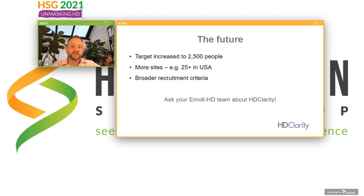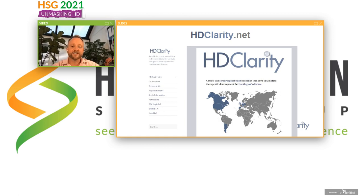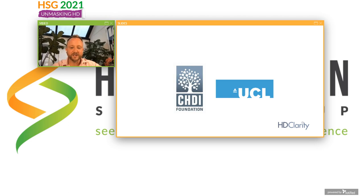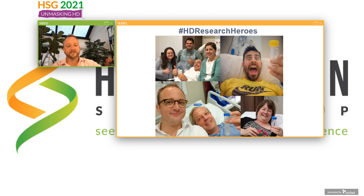In the next few years we're hoping to recruit up to two and a half thousand people, more sites, and to make it easier to get into HD Clarity. This is where you guys come in. Please ask your Enroll HD team at your clinical site about HD Clarity. If they're not a site, we can help them become one; if they are, then you should be able to take part — and the more the merrier. That's HD Clarity in a nutshell. The website is HDClarity.net. Please get in touch if you have questions, and we look forward to working together to understand and treat HD. A big thanks to all the research volunteers.